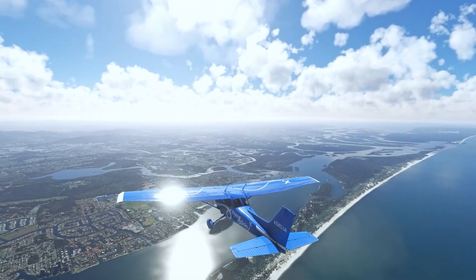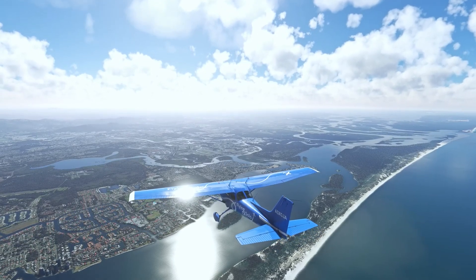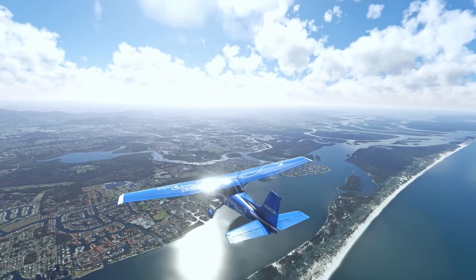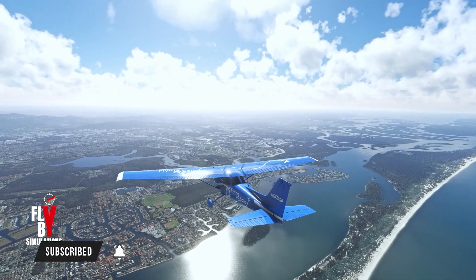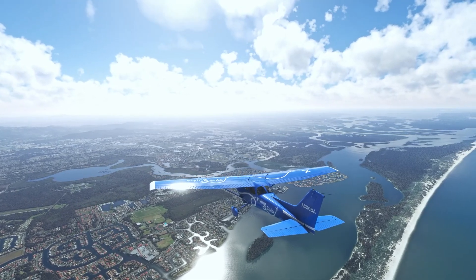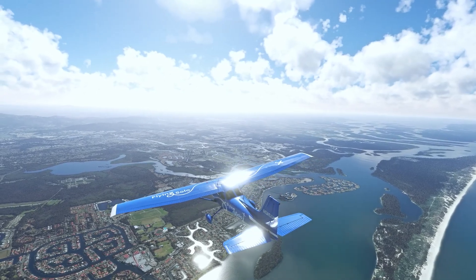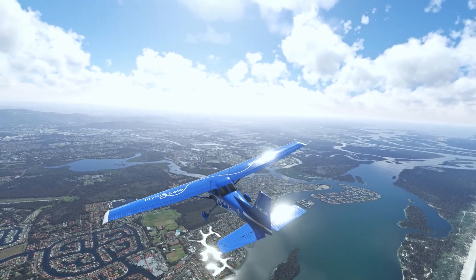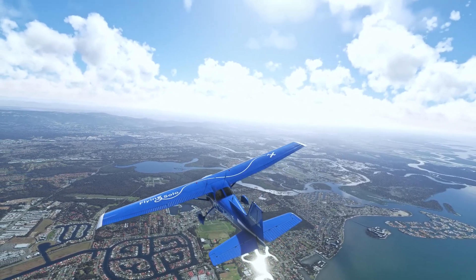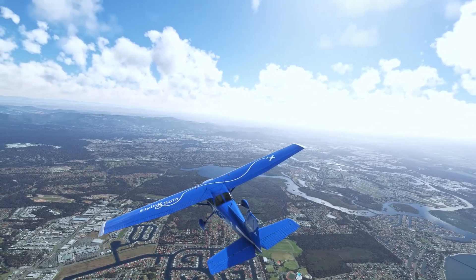And ladies and gentlemen, that is a wrap on today's jam-packed Microsoft Flight Simulator news update. Your engagement powers our passion, so if you enjoyed the content, drop a like and comment below. Don't forget to subscribe and hit the bell icon to stay in the loop. Join our lively Discord community where aviation enthusiasts unite. From Volanta's feature-packed update, to the Headwind A330's exciting journey and Phoenix A320's quality improvements, it's been a riveting ride. Stay tuned for more updates, insights, and thrilling content here at Flyby Simulations. Keep flying high, and thanks for flying by.